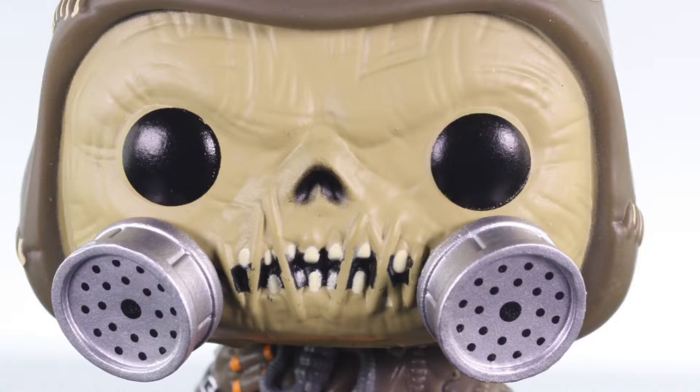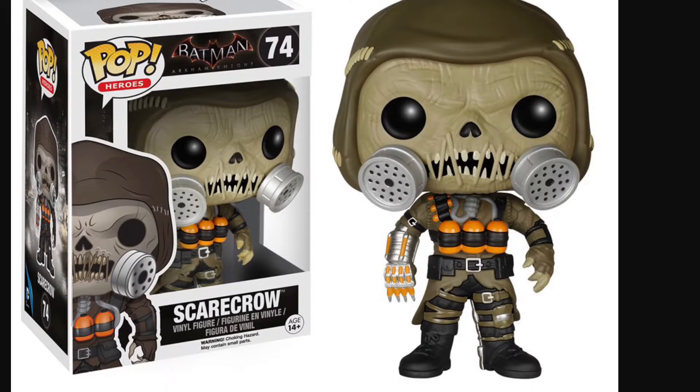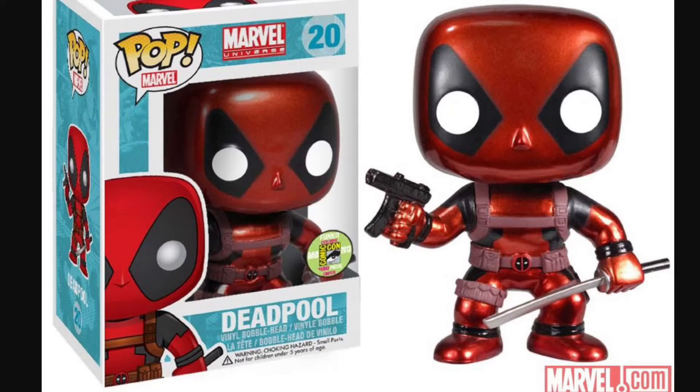Number 8: the Arkham Knight Scarecrow pop. Look at this guy — the detail on him is absolutely insane.